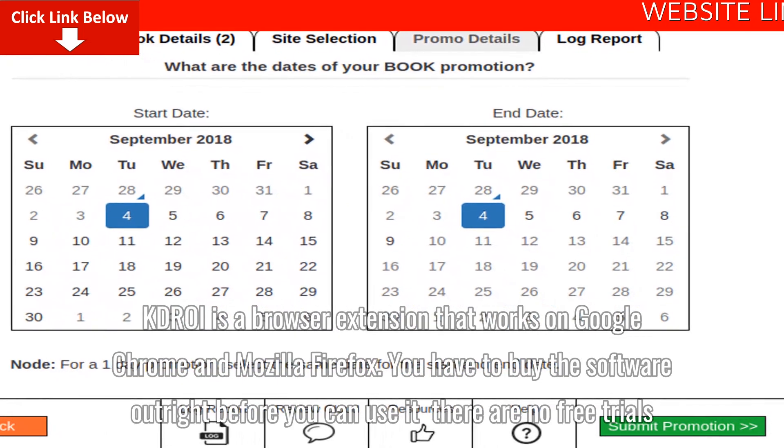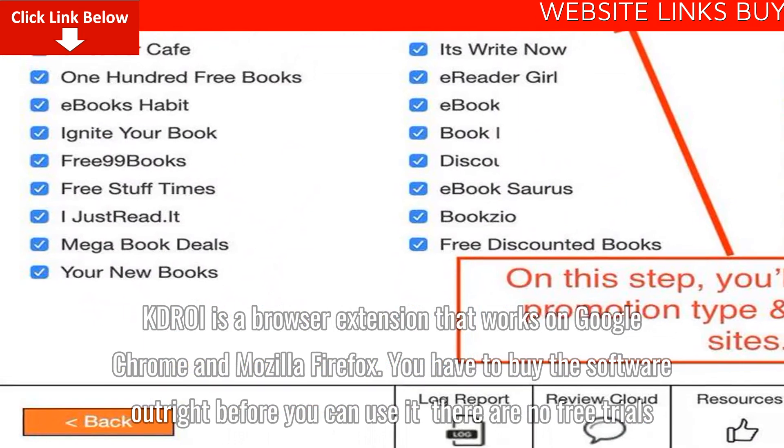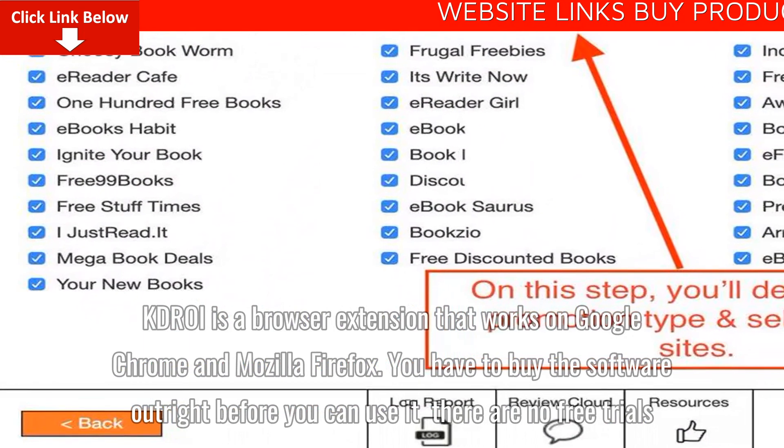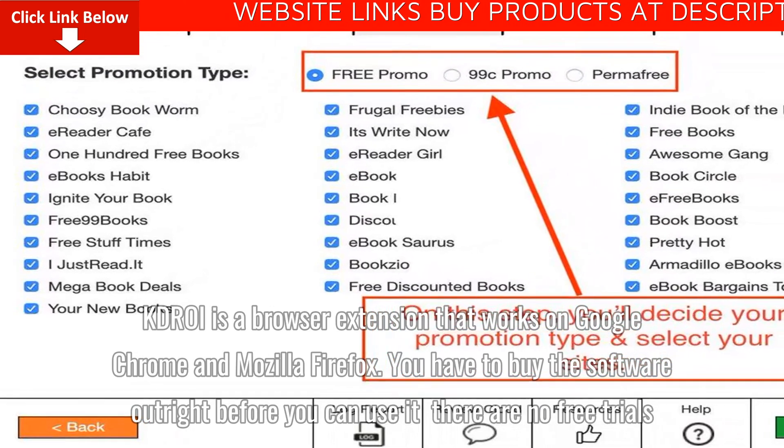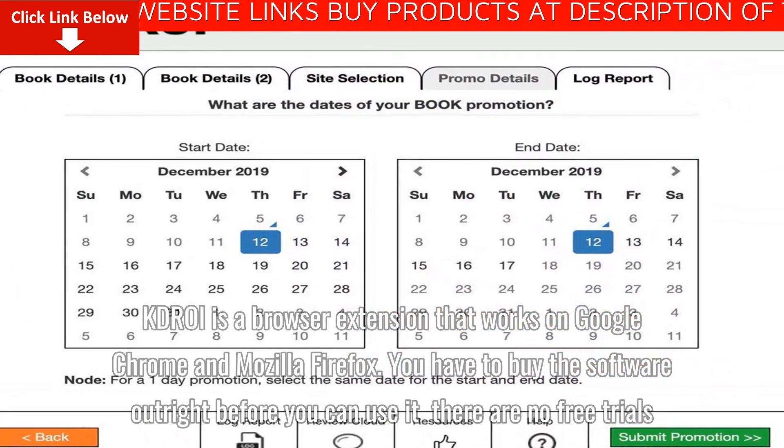How does it work? KDROI is a browser extension that works on Google Chrome and Mozilla Firefox. You have to buy the software outright before you can use it. There are no free trials.